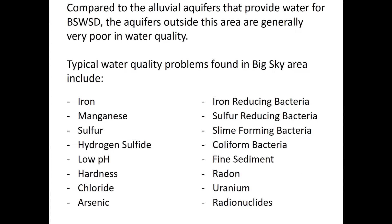Compared to the alluvial aquifers that provide Big Sky Water and Sewer with water, the surrounding aquifers are generally pretty poor in quality. Typical water quality problems in the area include iron, manganese, sulfur, hydrogen sulfide, low pH, hardness, chloride, arsenic, reducing bacteria, slime-forming bacteria, coliform, fine sediments, radon, uranium, and radionuclides.